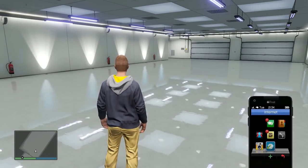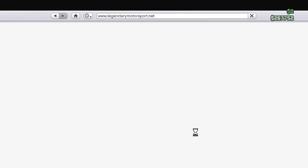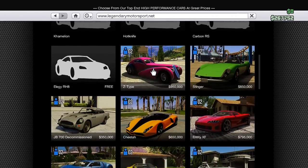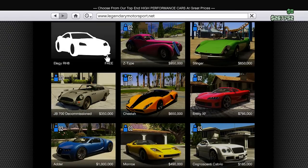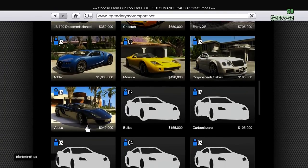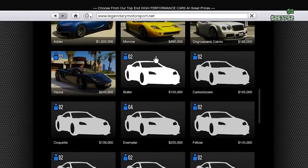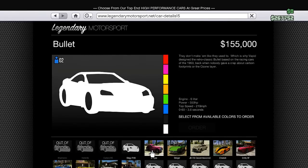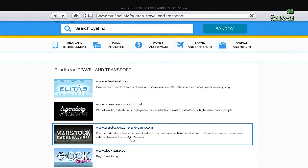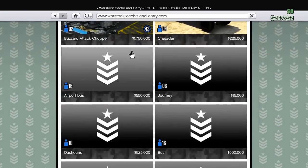Alright, this garage is looking a little empty so I say we get some cars in here. Travel and transport — Legendary Motorsport. Ooh, the Z-type bond car — that's the bond car, and it's freaking sick. Cheetah, Entity, ooh Bentleys, Bugatti's a million, the Lambo's only $240,000 — that's pretty badass. The bullet — why can't we see it? Weird. Warstock cash and carry — military vehicles. Rhino tank, holy shit! Buzzard attack chopper!